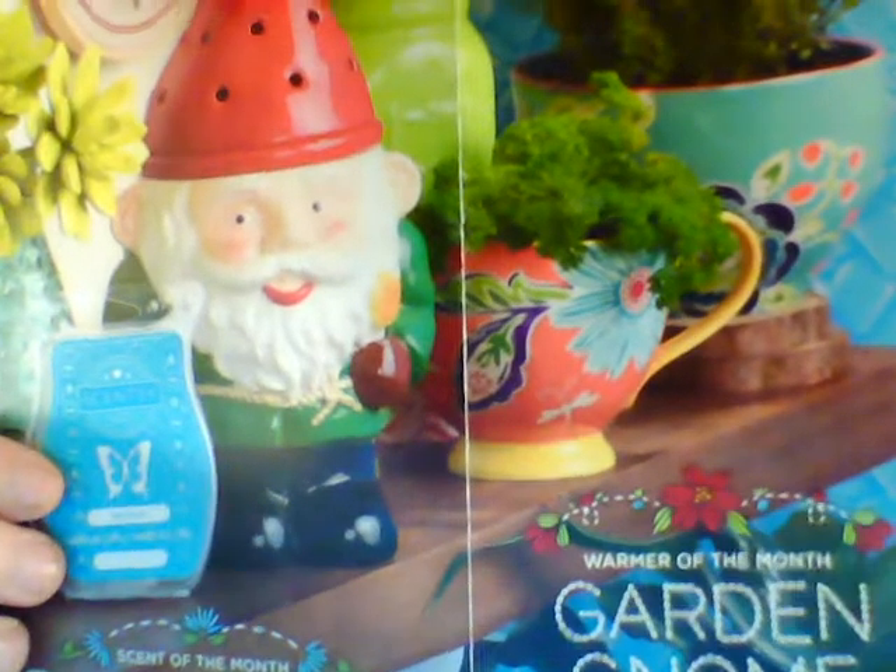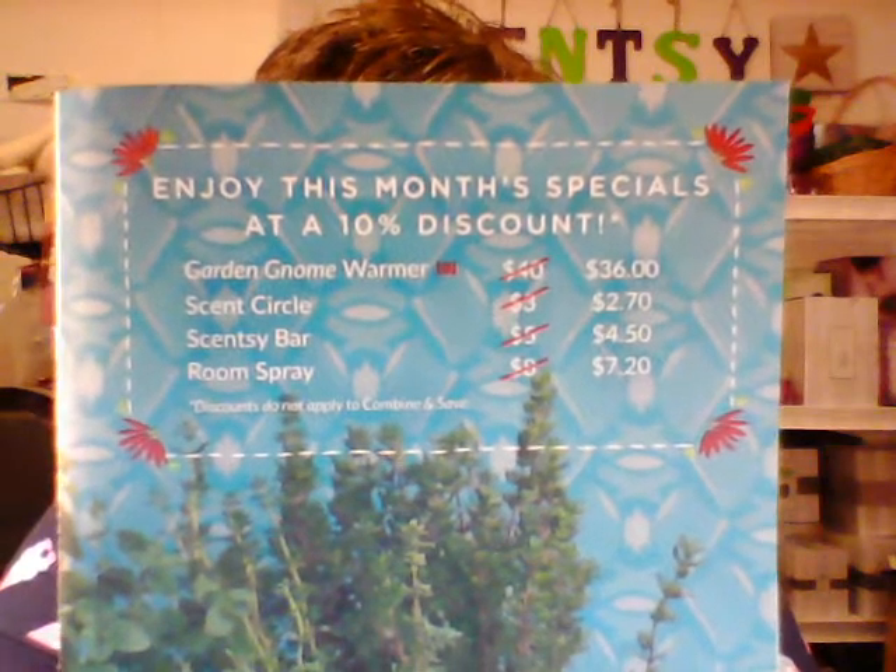So that is our Warmer and Scent of the Month for March. For the month of March they will be 10% off for the whole month. The warmer is regularly $40 and will be on sale for $36. The scent bar is regularly $5 and will be on sale for $4.50. The scent also comes in a circle for $2.70 or a room spray for $7.20. This little cutie pie will be available on March 1st, so if you want him let me know.